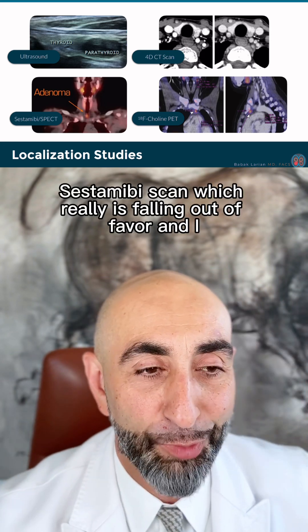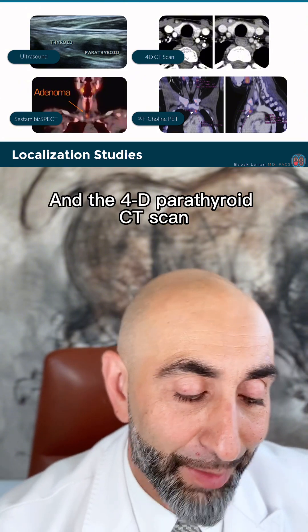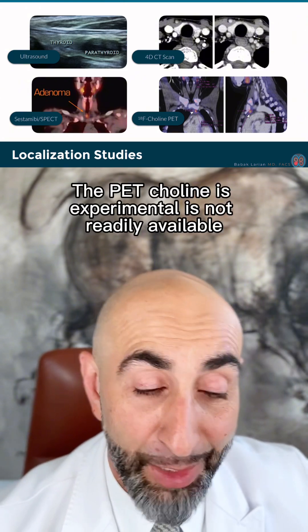The Cessna-Vivy scan, which is really falling out of favor and I don't really do it much. And the 4D parathyroid CT scan. The PET-choline experimental is not readily available.